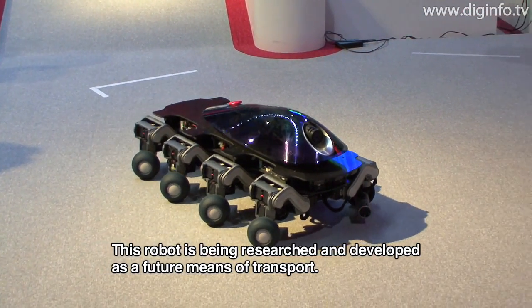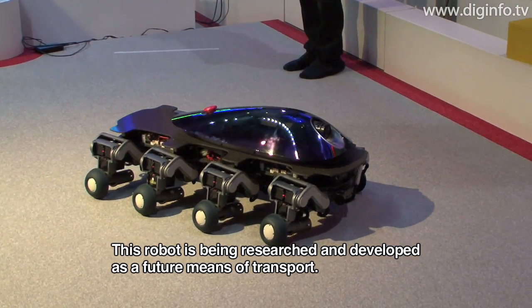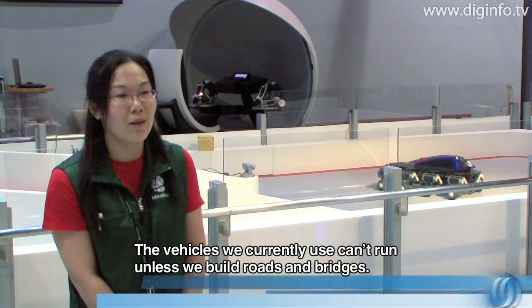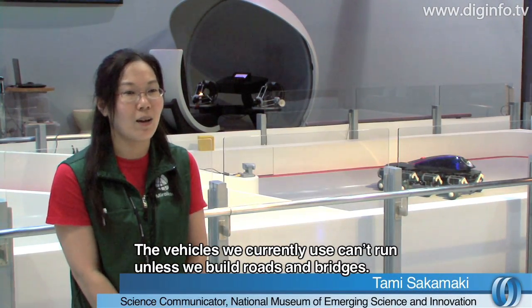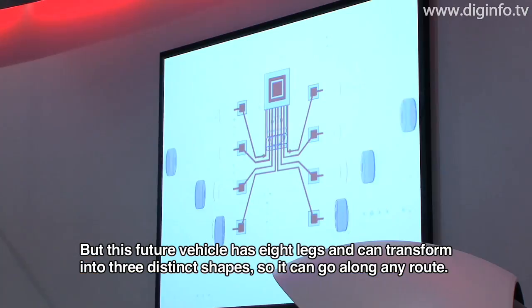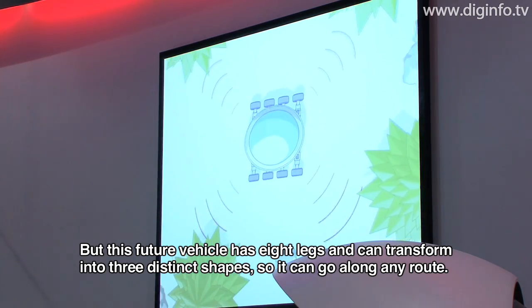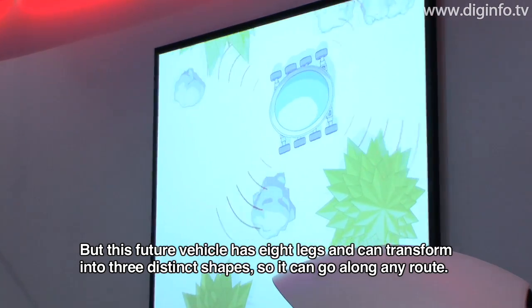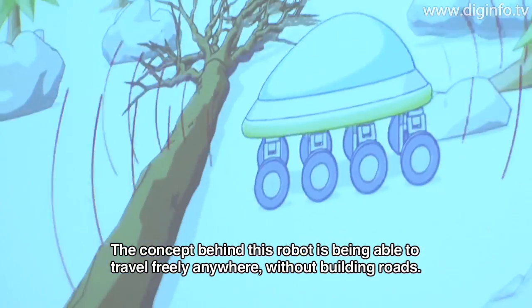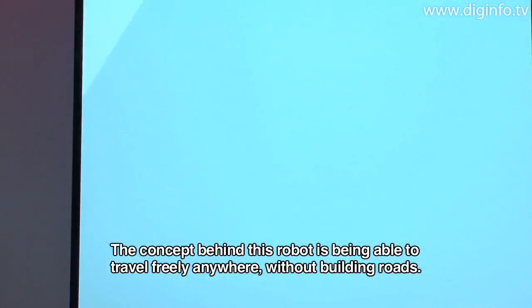This robot is designed for the future. The concept centers on mobility over terrain where roads cannot be built, with legs that can adapt to environments that conventional vehicles cannot navigate.